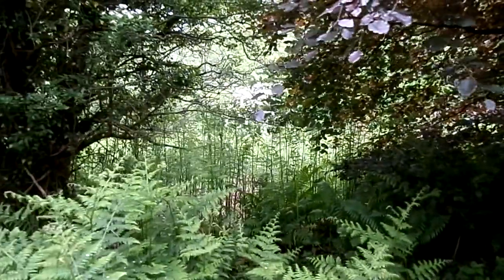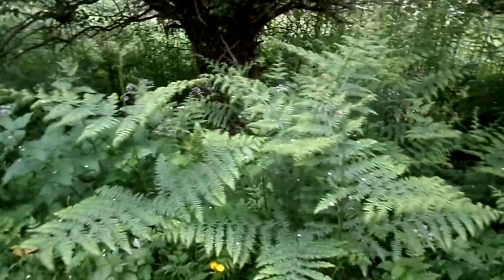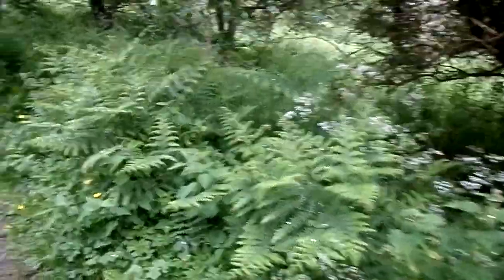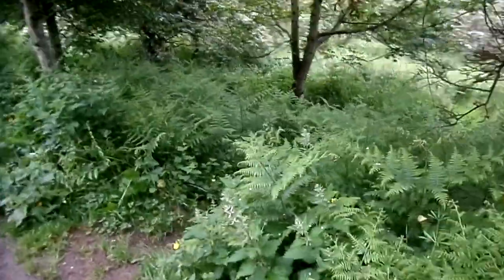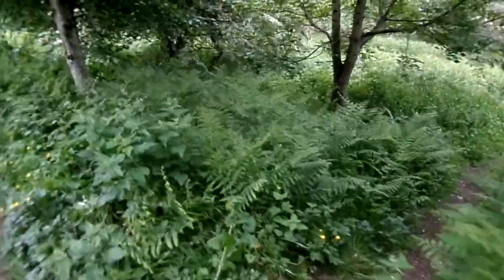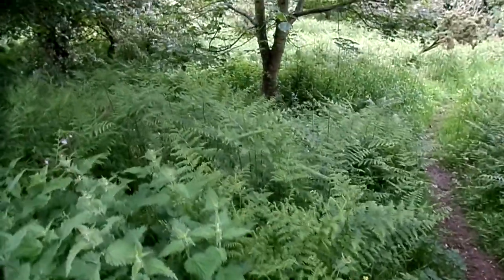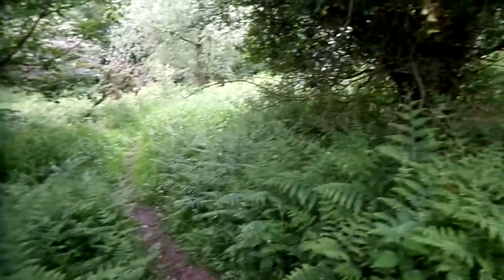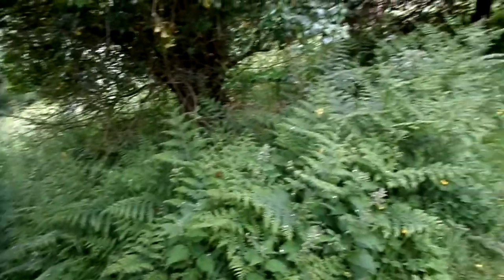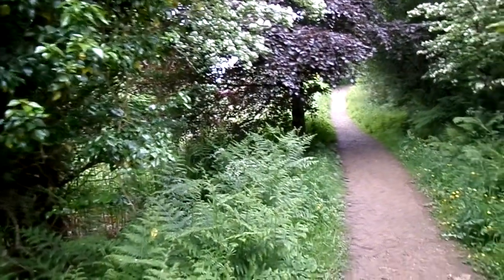Growing beneath these trees are bracken. Bracken is a type of fern, very invasive. It is said that the succulent fronds — the top of the fern — could be eaten. However, it is also said that it may be carcinogenic, so they could cause cancer if eaten in any quantity. Best avoided.